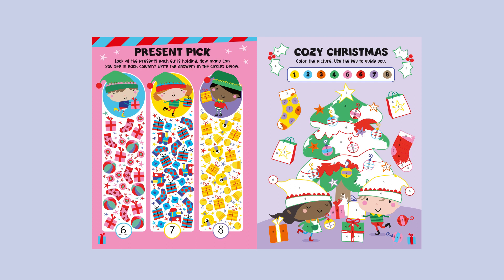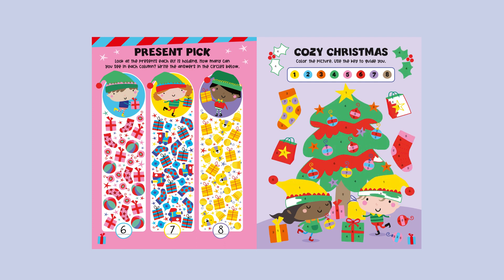Cozy Christmas. Colour the picture. Use the key to guide you.